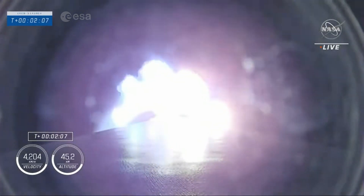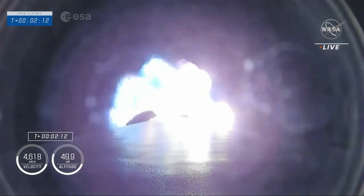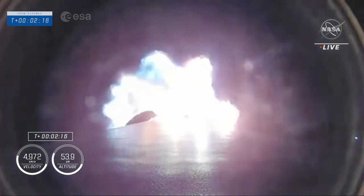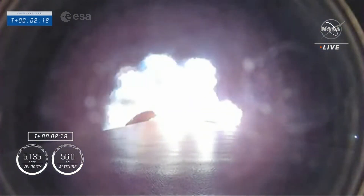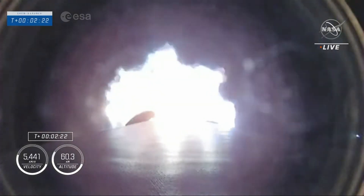We're going to get main engine cut off at 2 minutes 36 seconds. The stages will separate, and then the second stage will ignite, carrying Dragon on its way into low Earth orbit. Everything continues to look good. Stage 1 throttle down — stage 1 is throttling down at 3 and a half Gs.